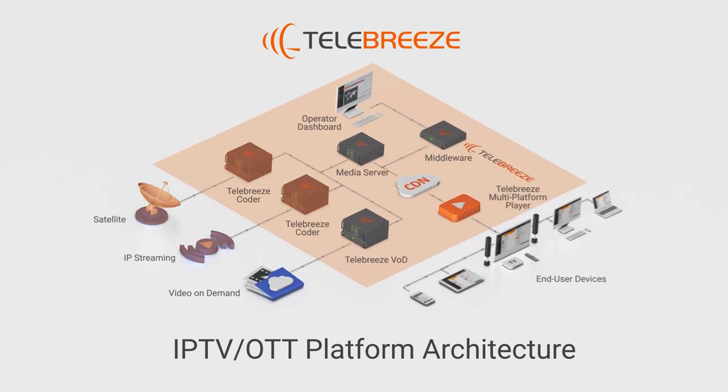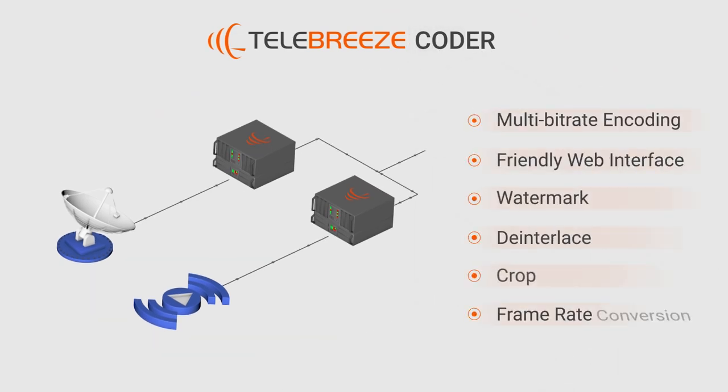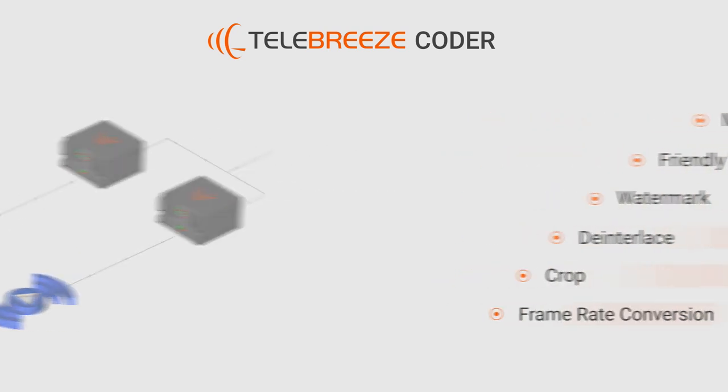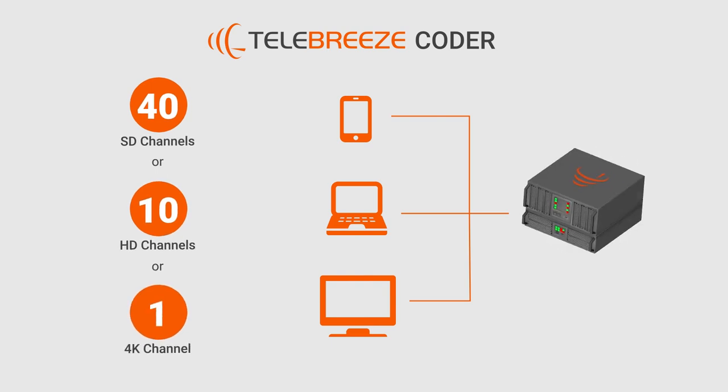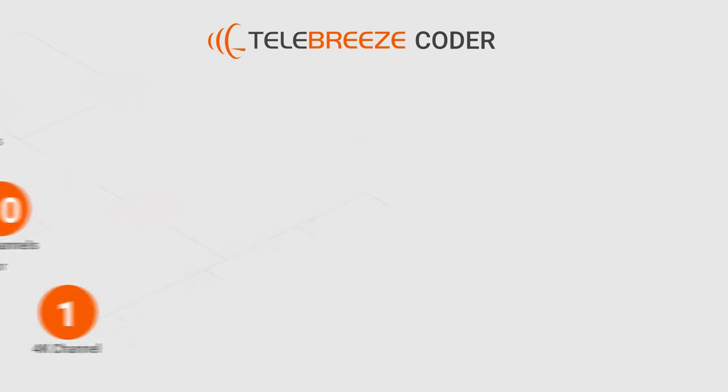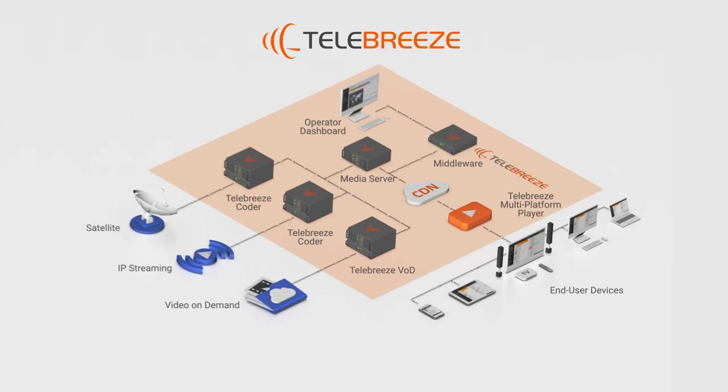Take the Telebreeze Coder as an example. The Coder allows TV operators to prepare video content in resolutions up to Ultra HD. Our Coder performs multi-bit rate encoding for adaptive streaming, making your content ready for mobile TV services with the best picture possible.